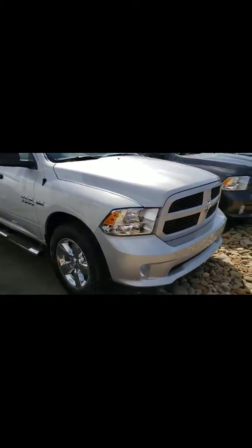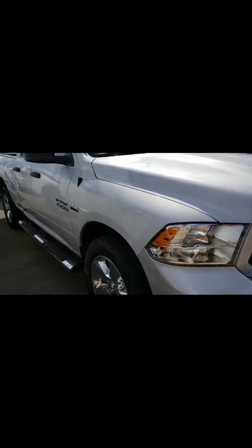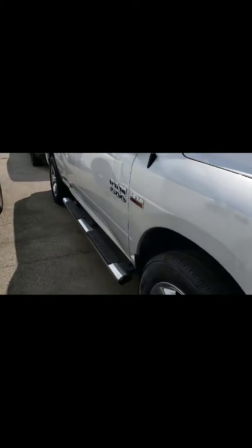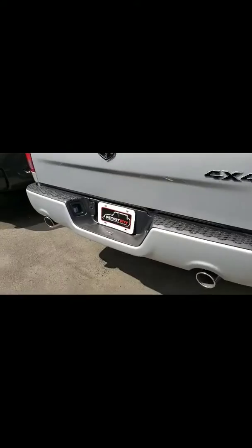We're going to go ahead and do a quick walk around, let you see the body. We have the chrome rims, the step bars, chrome accents — chrome and black. This one does have the bed liner. It is a four by four, which is also nice. And we're going to go ahead and take a look at the inside of this truck.